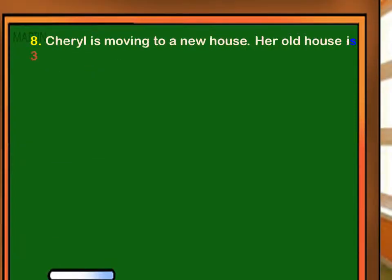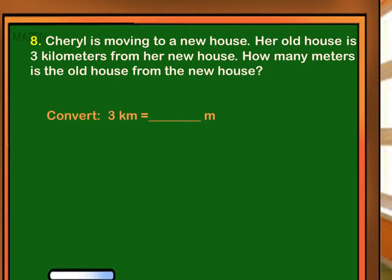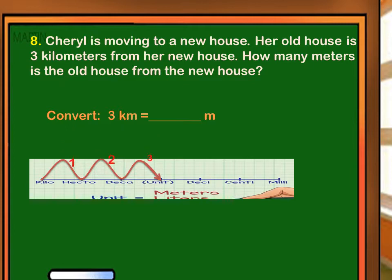Cheryl is moving to a new house. Her old house is 3 kilometers from her new house. How many meters is the old house from the new house? We have to convert 3 kilometers to meters. There are three steps going to the right from kilometer to meter, so we have to move the decimal point three places going to the right. 200 millimeters is equal to 20 centimeters.